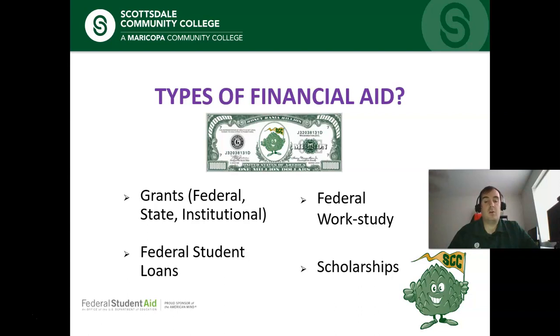We also offer federal work-study — these are basically jobs you can do around campus and the money will go towards your tuition. The other type is scholarships. Scholarships are additional funding you can receive from various different institutions, and these do not have to be repaid either.